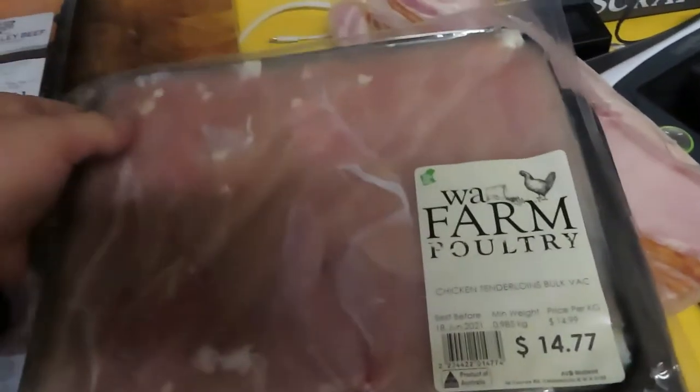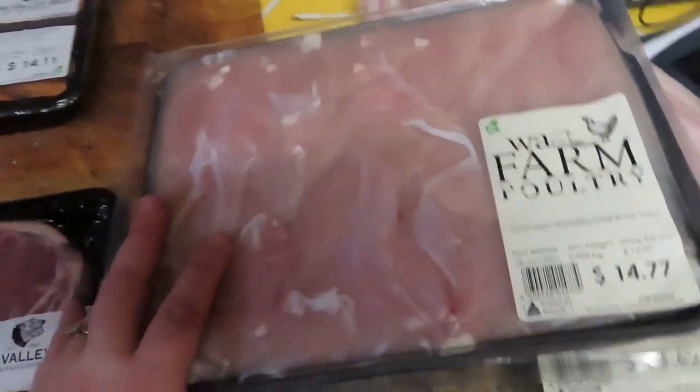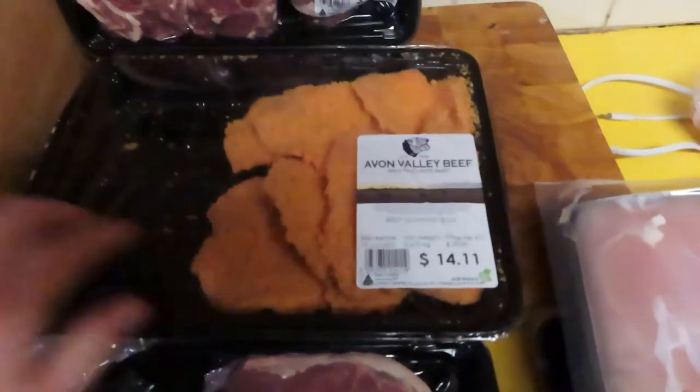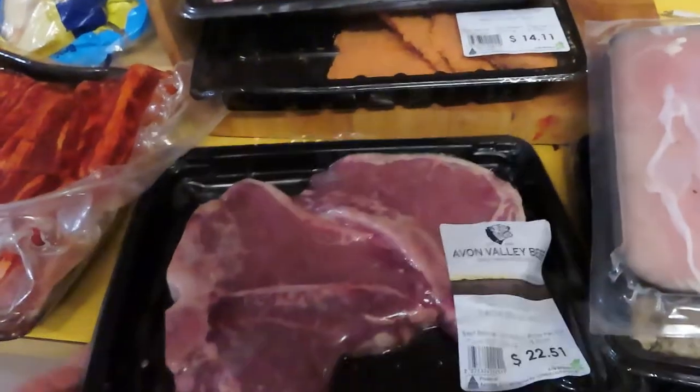I got a kilo of chicken tenderloins - these were at a really good price so I grabbed a kilo of them. Got some beef schnitzel as well, a big pack of lamb chops, and a big pack of T-bone steak.